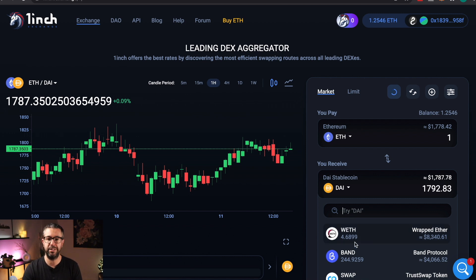Let me know what you think of One Inch Exchange — I've been using it, and this is how I get the tokens I talk about in my videos. Let me know what you think, guys. Until the next time, be safe.